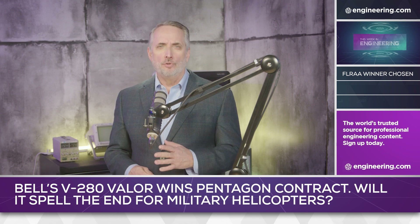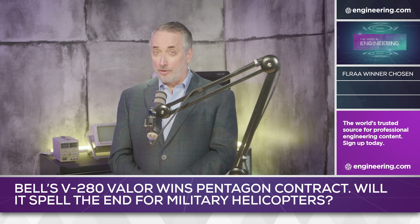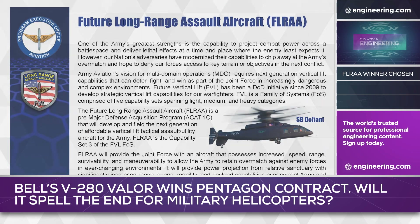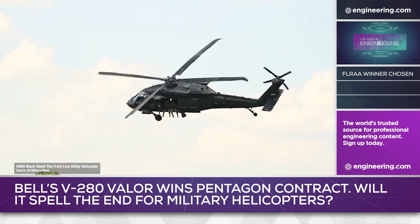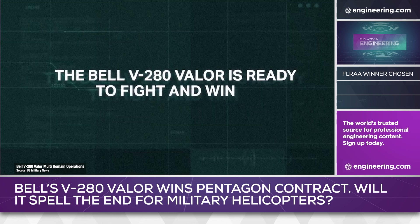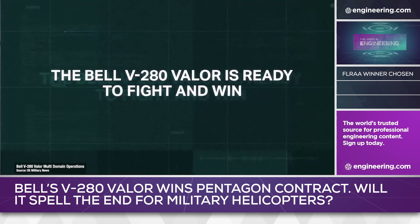Big contracts are nothing new in U.S. military procurement, but this one was bigger than most. The U.S. Army's Future Long-Range Assault Aircraft program is designed to replace the Army's venerable Sikorsky UH-60 Blackhawk as part of the larger Future Vertical Lift program. And the Army has chosen a winner: the Bell V-280 Valor tiltrotor.